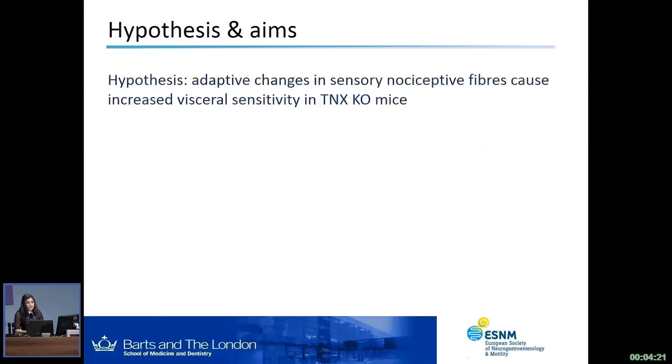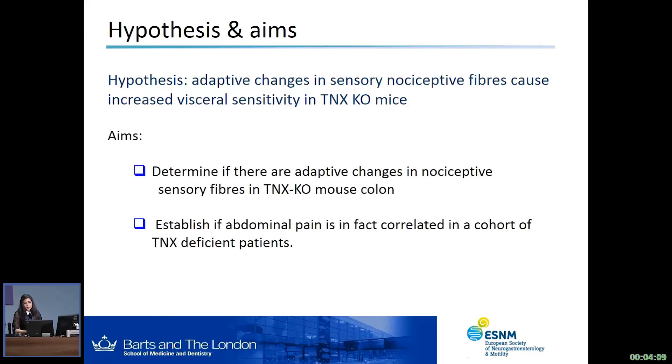So just a quick summary: we've shown in both the human and mouse colon that TNX co-labels mainly with the cholinergic CAT neurons and contributes towards normal colonic motility. TNX is mutually exclusive to the sensory neuropeptide CGRP but in close apposition. This leads on to our hypothesis: that there are adaptive changes in sensory nociceptive fibers which cause an increase in visceral hypersensitivity in the TNX knockout mice. We have two aims — to determine if there are indeed adaptive changes in nociceptive sensory fibers in the knockout mouse colon, and to establish if abdominal pain is correlated in a cohort of TNX deficient patients, since so far we've only had case studies to rely on.